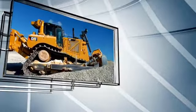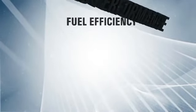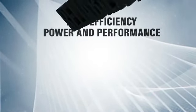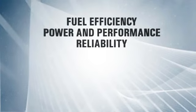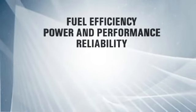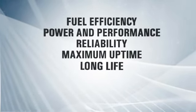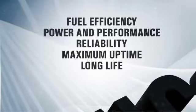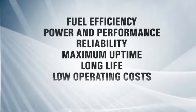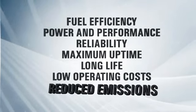Engine fuel efficiency is improved by up to 5%. An integrated design boosts power and performance. Reliability has been enhanced by using efficient designs, proven components, and the most extensive validation program in CAT history. The new engines offer maximum uptime, long life to overhaul, and minimal impact on maintenance and service for low operating costs over the total life cycle. And of course, they generate significantly fewer emissions.